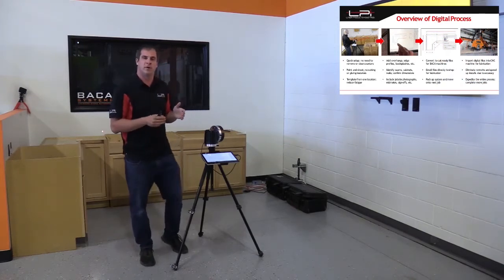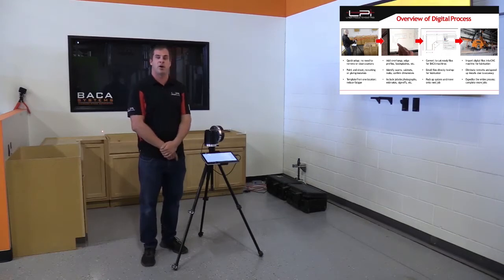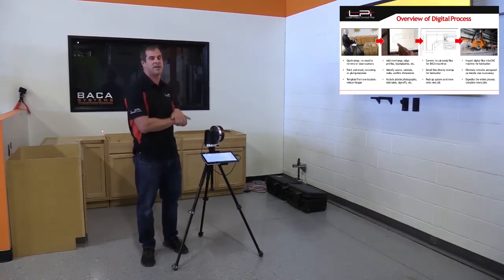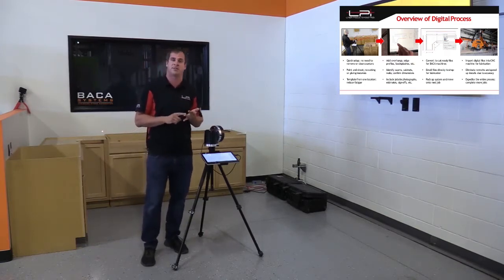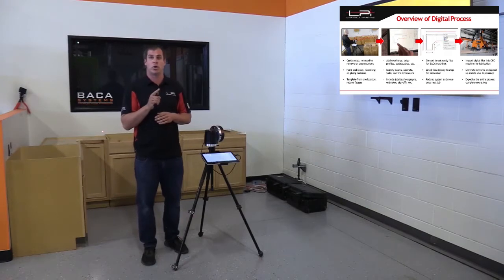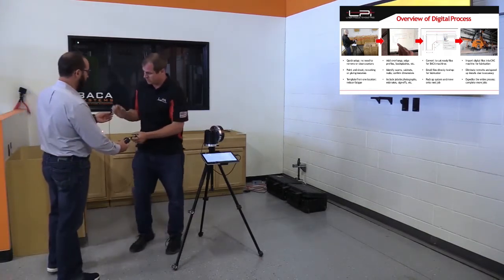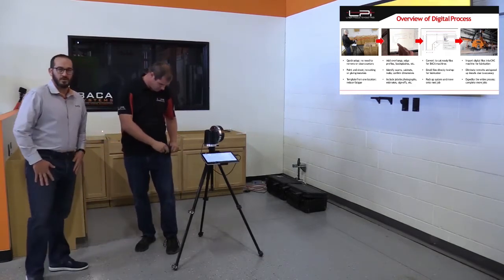Here's an overview of how the digital templating system works. The first picture shows Aaron, our corporate trainer, digitizing cabinets and walls as discussed earlier. The second picture shows him editing the drawing — that includes overhangs, radiuses, seams, dropping in sinks, and adding backsplashes. The third step shows him going to the program — we're pausing briefly for a mic issue, but we'll keep going.